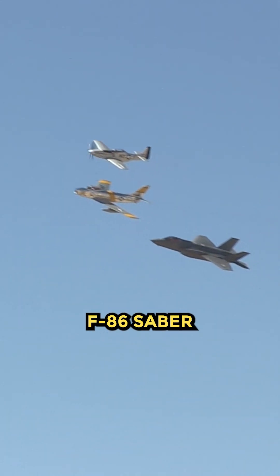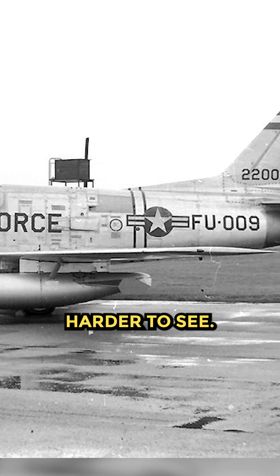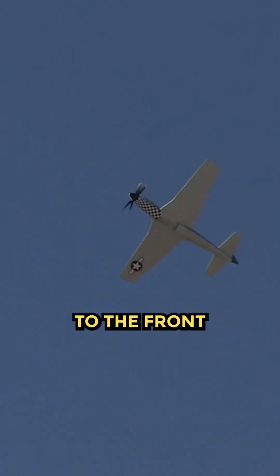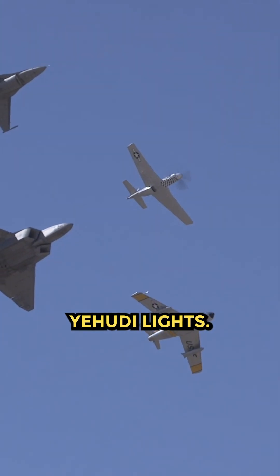Why was the F-86 Sabre designed in such a way? Believe it or not, it makes them harder to see. In World War II, they did experiments with bomber aircraft where they added powerful lights to the front of the planes as camouflage during the day. They were called Yehudi lights.